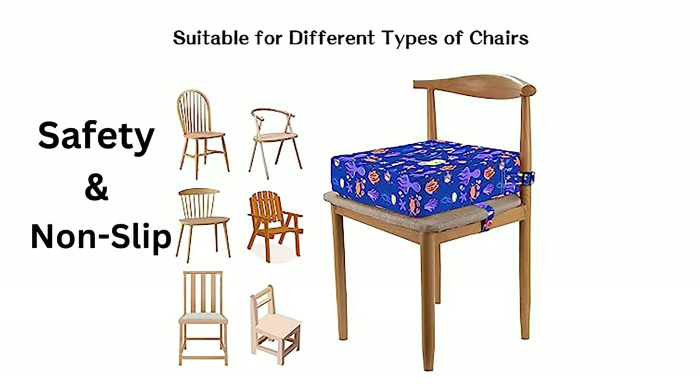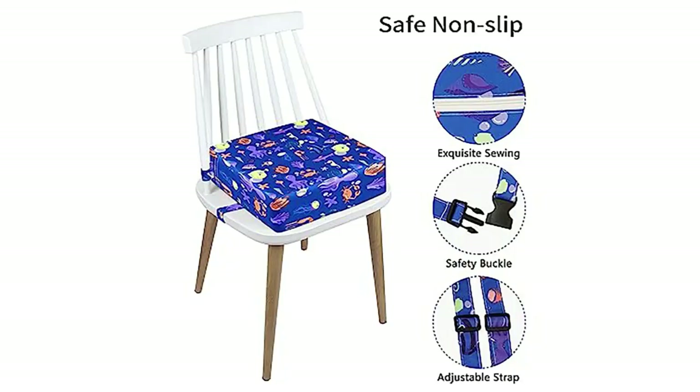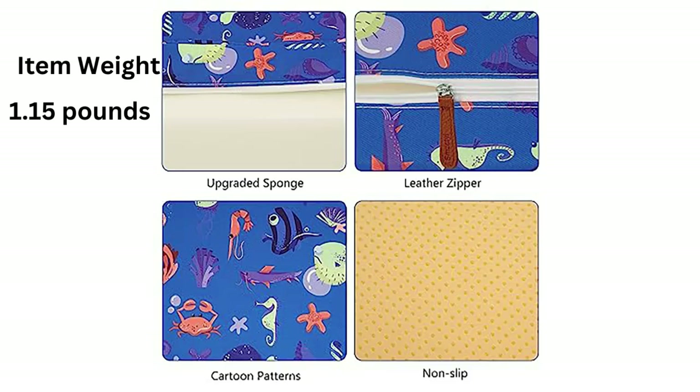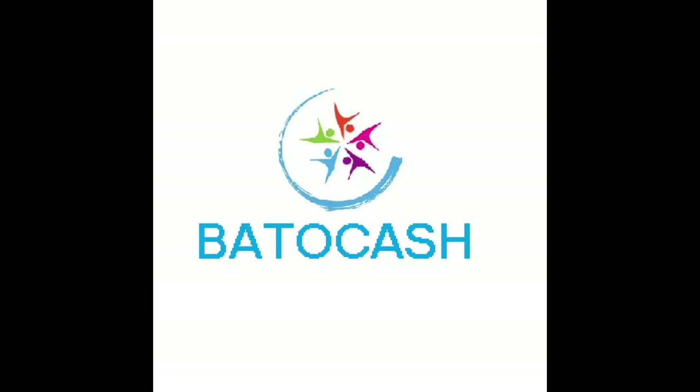Toddler Booster Seat for Dining Table. Stronger Support, Non-Slip Bottom, Double Safe Straps Booster Seat Dining Toddler. Portable Travel Increasing Cushion. The toddler booster seat has two safety belts, which can be fixed on the back and bottom of the chair, and there is anti-slip silicone at the bottom.